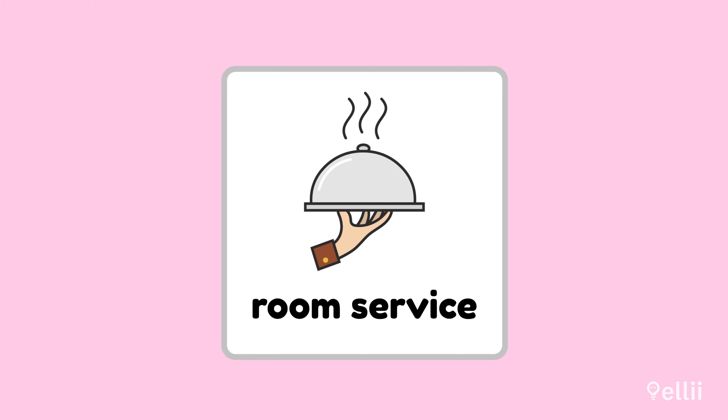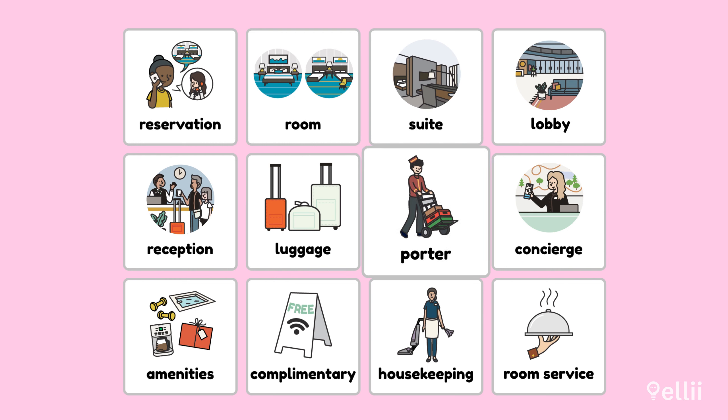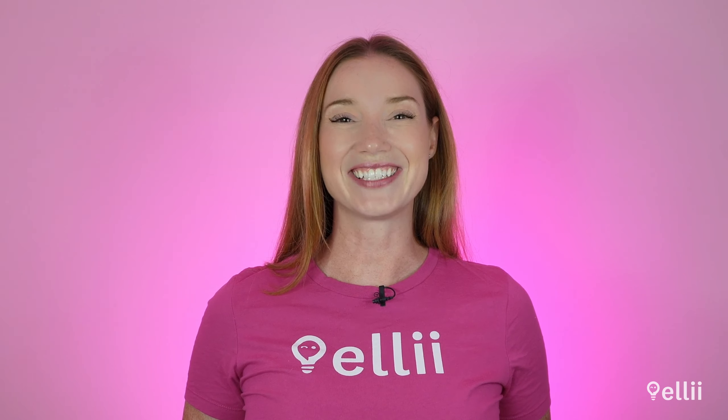If you order room service, you can even eat in your pajamas. Excellent work! Now you know 12 new words that you can use the next time you're staying at a hotel. Can you remember how to spell the words you've learned? Let's try an activity to see.